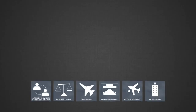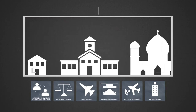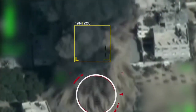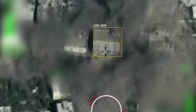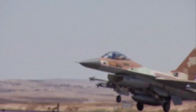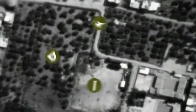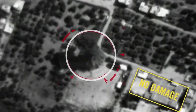The IDF's meticulous research determines the type of terror targets, conditions in the area, and the proximity of targets to the population and civilian buildings. Its purpose is to ensure that strikes on terror targets are as accurate as possible while reducing unavoidable damage. The Israel Air Force calculates the impact of the explosion based on the type and weight of explosive materials and other factors. These calculations increase the precision of the strike and reduce collateral damage.